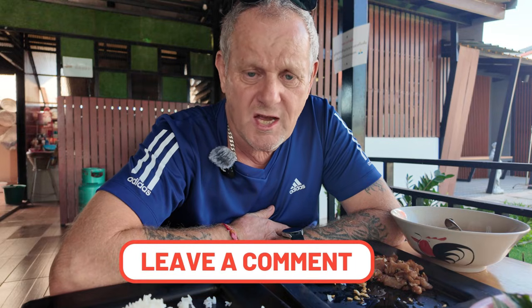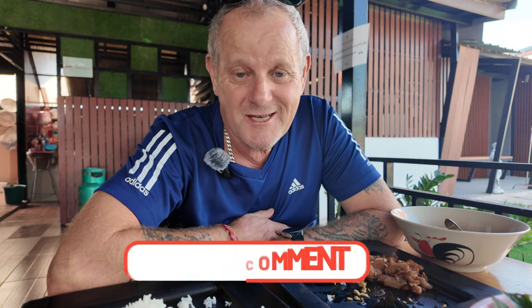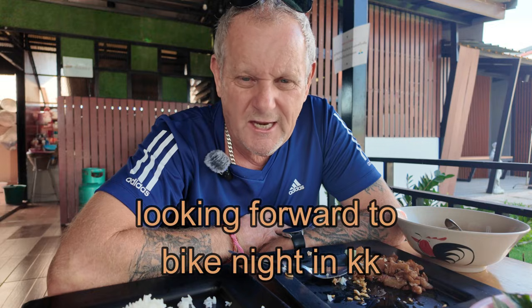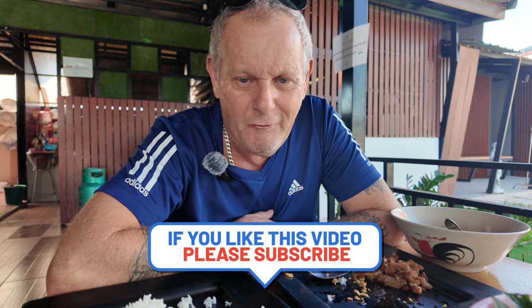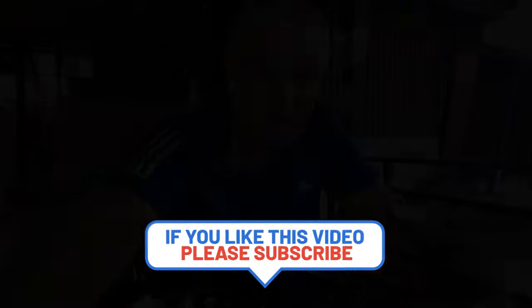Please like, share and subscribe to the channel and hit that notification bell for more vlogs to come - more coming up from Khon Kaen and from further afield around Thailand. I think the next one is going to be the bike night in Khon Kaen. I'm really looking forward to that. Catch you all later, thanks for watching.